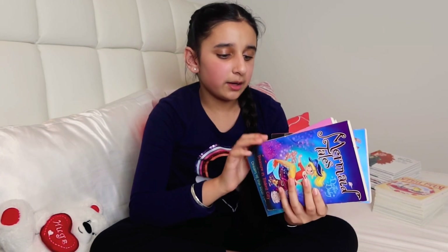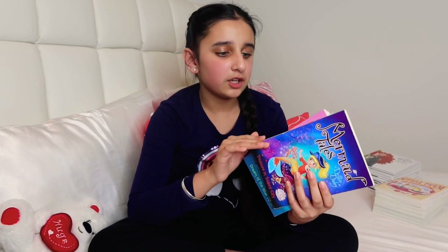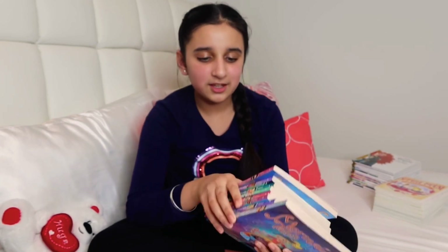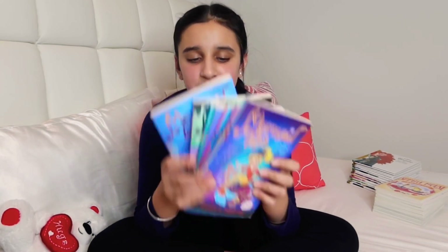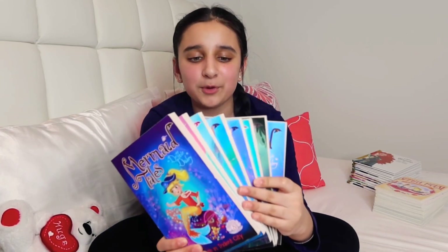Now let's move on to my book sets. My first book set is from Mermaid Tales — it's a set of eight books. Each book has the story of one mermaid from a whole group of mermaid friends. I really like these because they're colorful, although I've only read about one or two out of all eight.